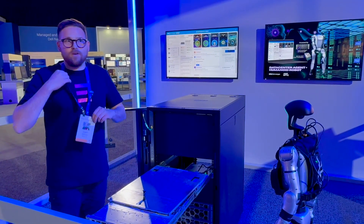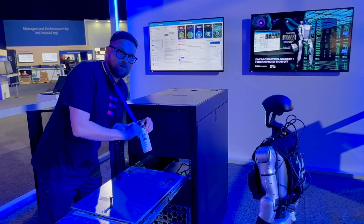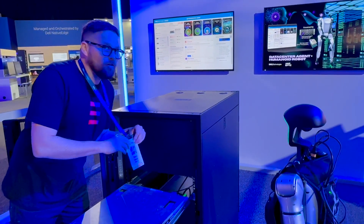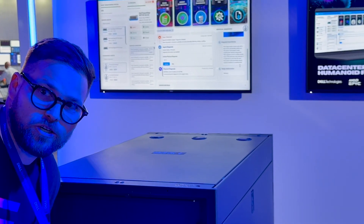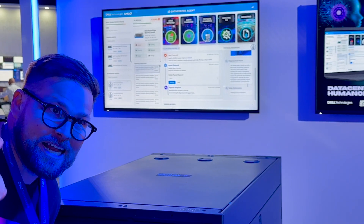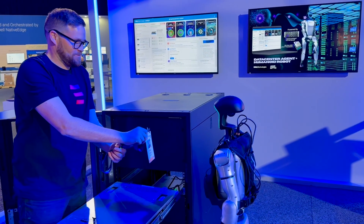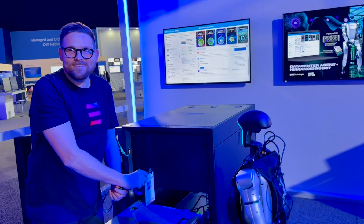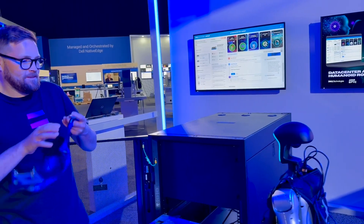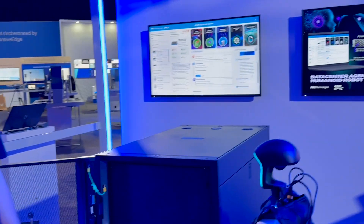Now the AI agent's going to take that information in. I'm going to show it my authorized badge to verify my access credentials. An authorized badge has been detected. Access credentials are valid and the individual is cleared. Continuing with the inspection protocol.